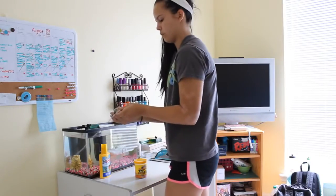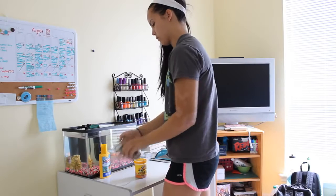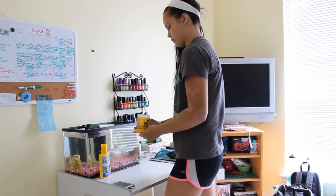Then I go plug my phone in and feed my fishies. Their names are Talia and Dory.